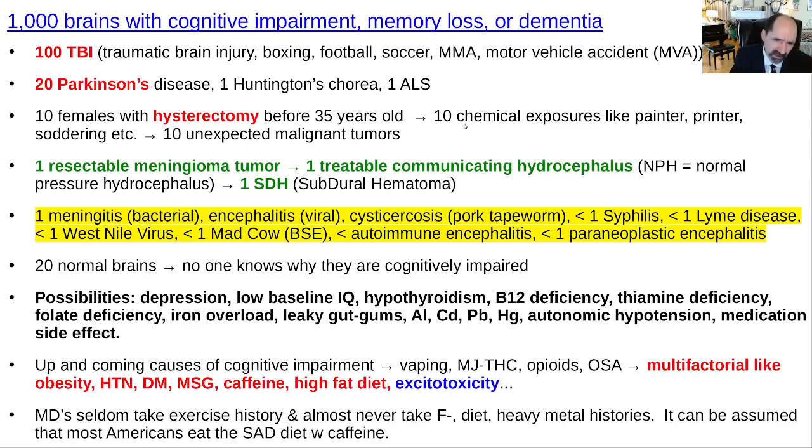Leaky gut, leaky gums, autoimmune diseases — it's super rare that those will cause cognitive impairment in an unclear way. Some heavy metal toxicities tend to gradually contribute to cognitive impairment, and I think that's actually under-recognized — a topic for a later day. Autonomic hypotension causing decreased cerebral perfusion — that can happen, rare, but I have seen it. Medication side effects are more common than widely realized, so if anyone's cognitively impaired, go through all their meds and see if it's potentially due to that.